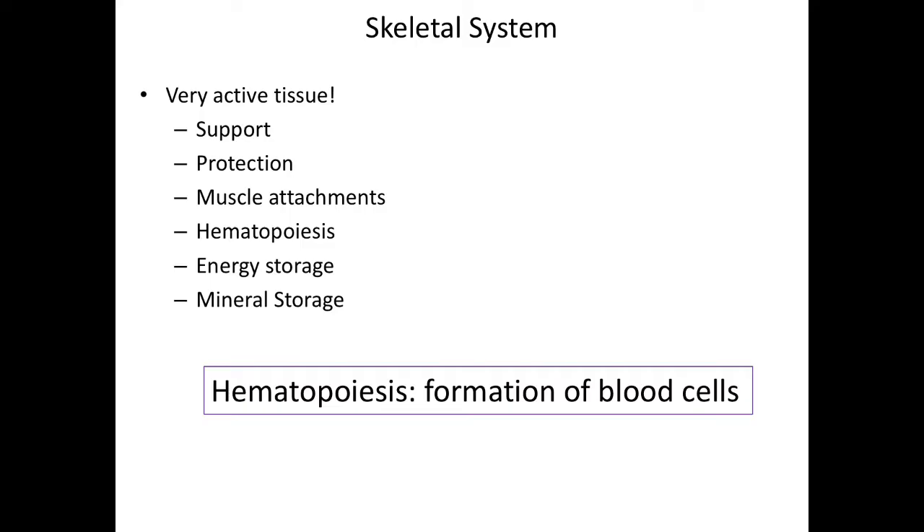We also have energy storage. Energy storage happens because we can store fat in the yellow bone marrow. When the red bone marrow isn't being completely used for formation of blood cells — for example, as we age, we don't make as many blood cells anymore — that turns to yellow bone marrow, and that's where we store fat. The last thing the skeletal system does is the storage of minerals. We store different types of minerals there, for example calcium. When we need calcium, we take it from the skeletal system. When we have plenty of calcium, we store it up for another day. So it kind of becomes a mineral bank for the body.